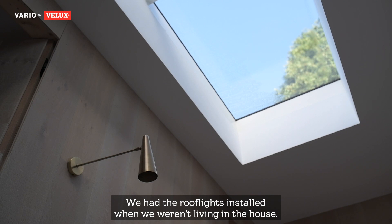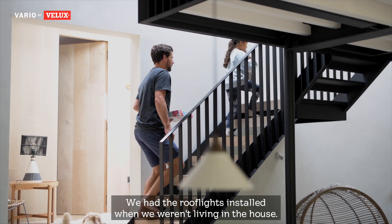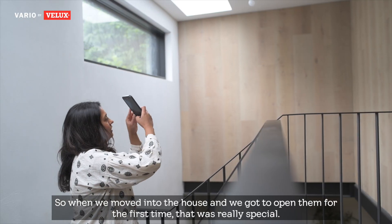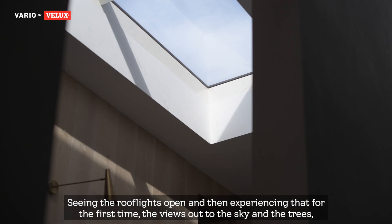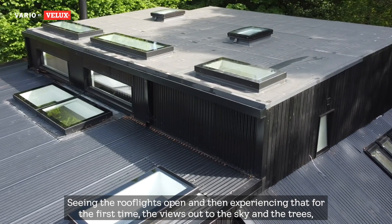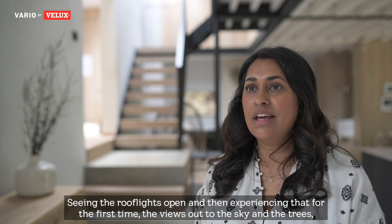We had the roof lights installed when we weren't living in the house, so when we moved in and got to open them for the first time, that was really special — seeing the roof lights open and experiencing that for the first time. The views out to the sky and the trees, it's just incredible.